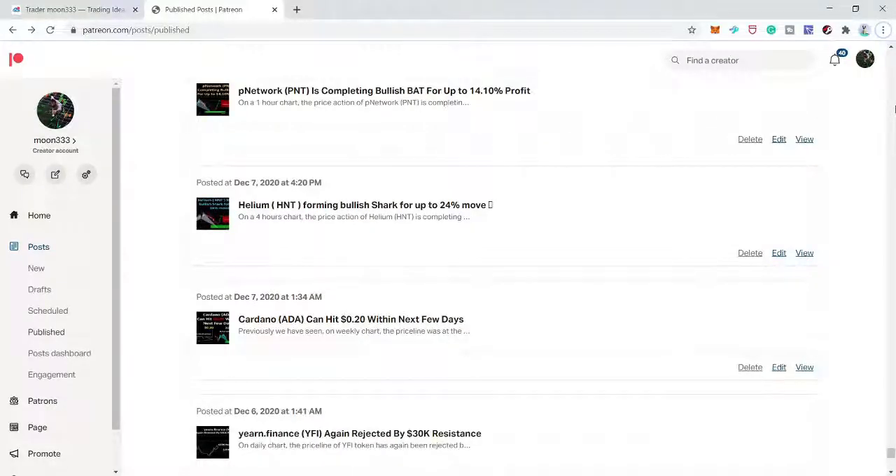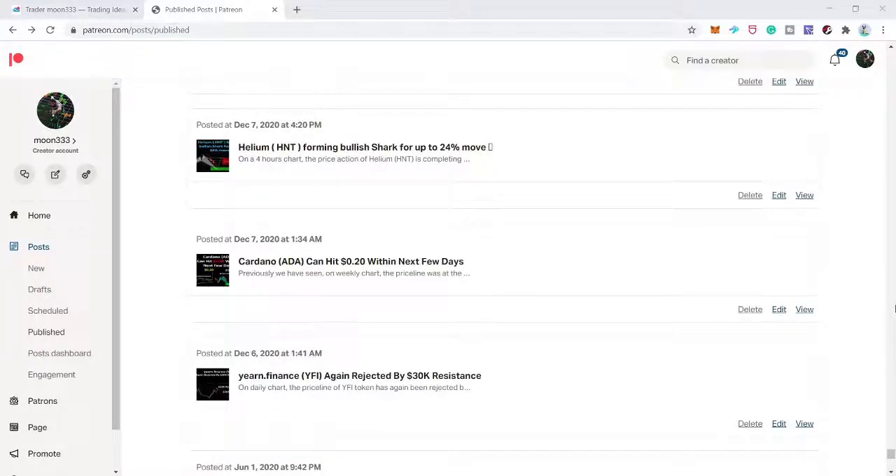Hey friends, this is Arty for Pure Well. This is a monthly roundup of my old trading ideas that I share on a daily basis at the Patreon. I plan to do this every month, but due to some workload I could not, so I'm going to share all the trading ideas from December up till now in this video. This will be really very important for people who are still skeptical about whether joining my Patreon for ten dollars will be beneficial. You can see the results and then take your decision. The link is in the video description.